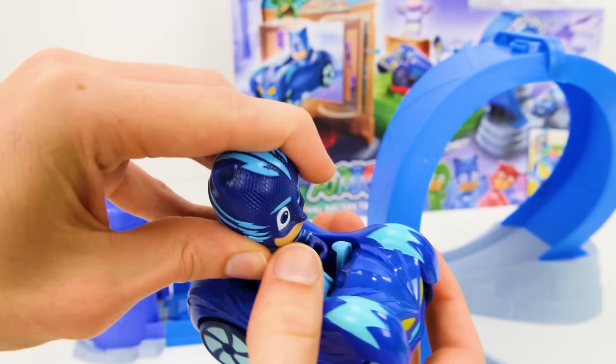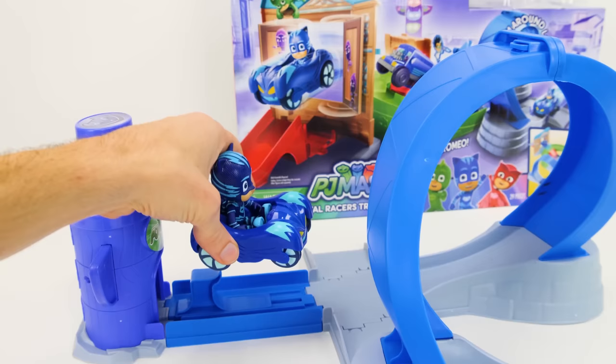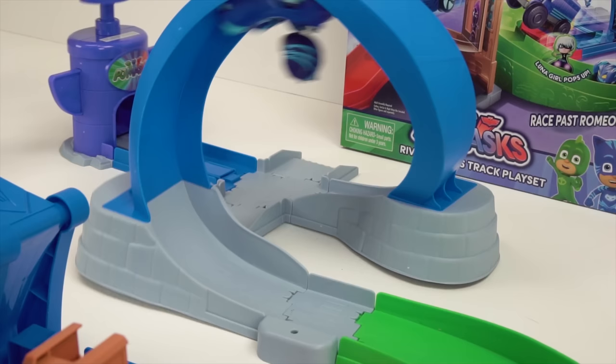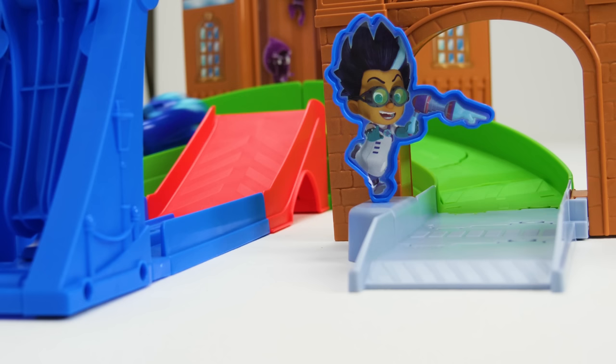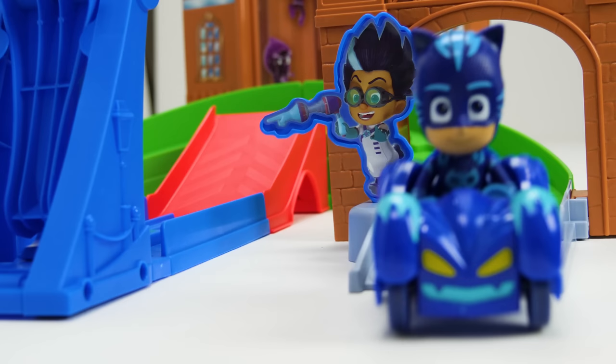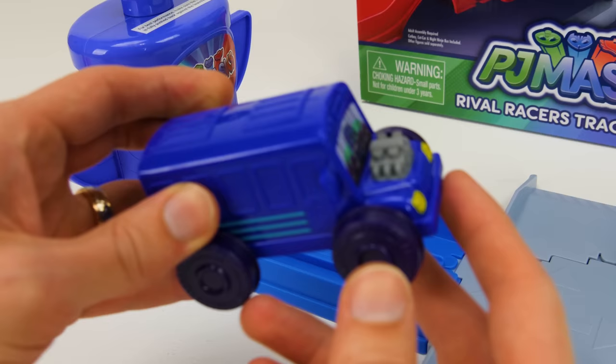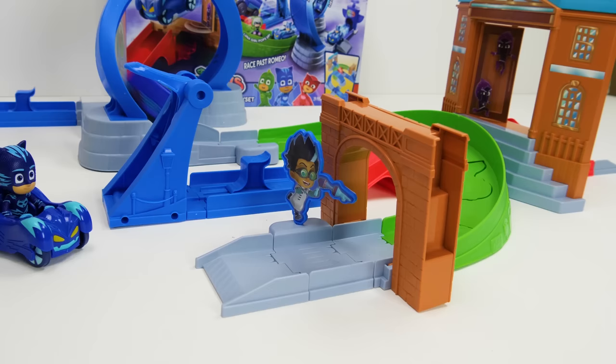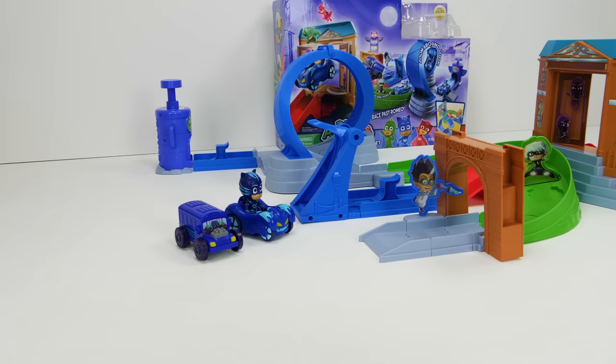Alright, here he goes — 3, 2, 1, go! Whoa, here he is in super slow-mo. Can Romeo get him? No! He gets away. Now for Night Ninja and his cool bus. Alright, here he goes. Whoa, he made it too. But we need more cars.